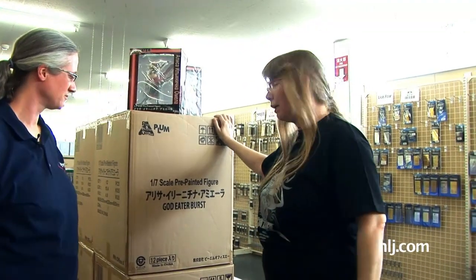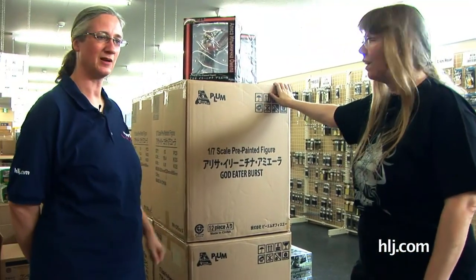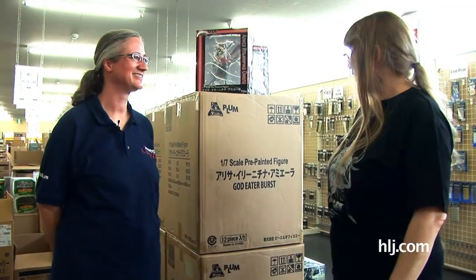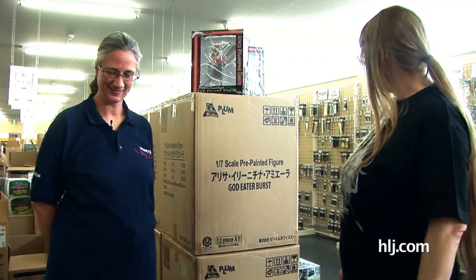This is how we get things from the manufacturers — we just get them by the box full. Big box. And then we just open the box and take them out and off they go to your order.